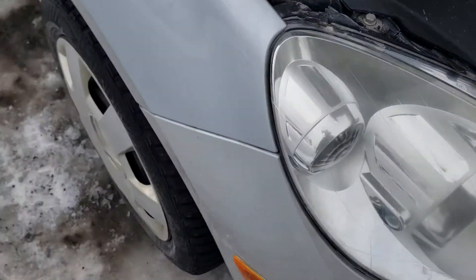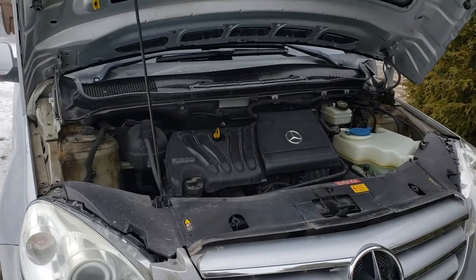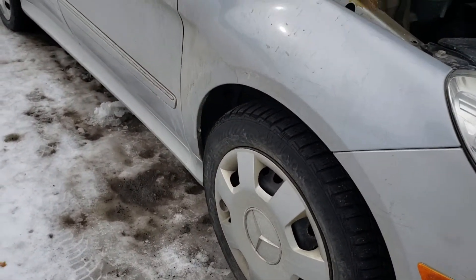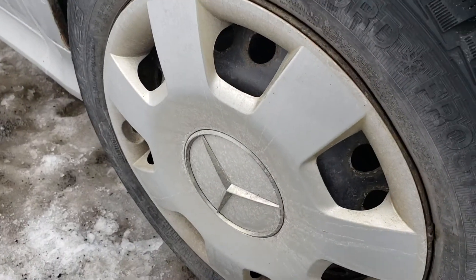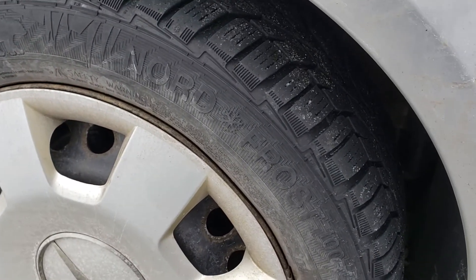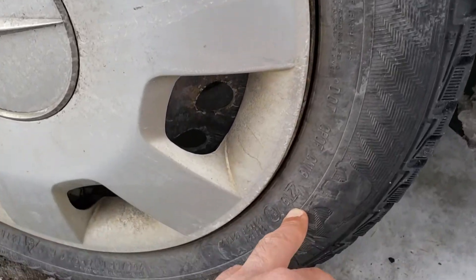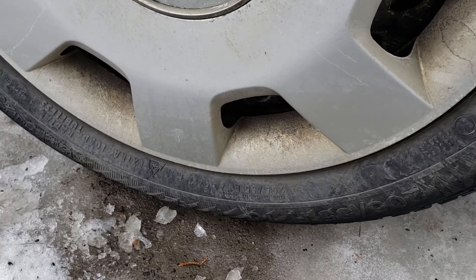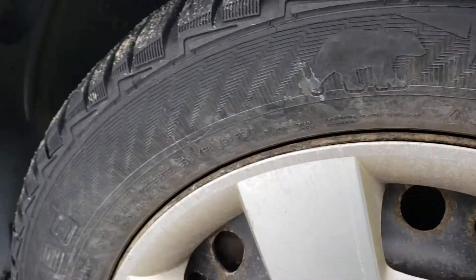The winter tires are in pretty good shape. I did see the summer tires as well. The winter tires are Nord Frost, with a 2015 manufacturing date, so they're a couple of years old — 205/55R16. They're still good for this season; they still have tread left.